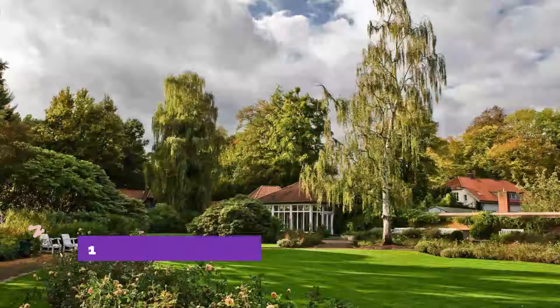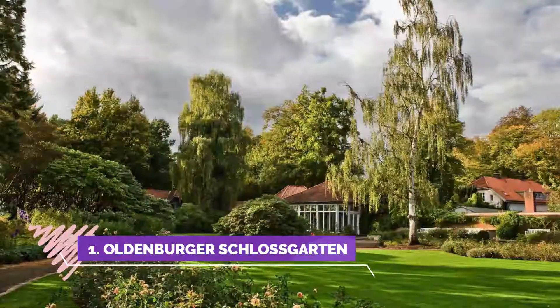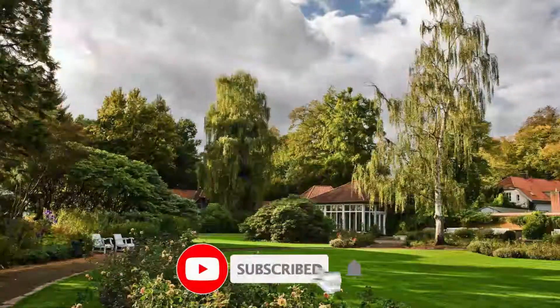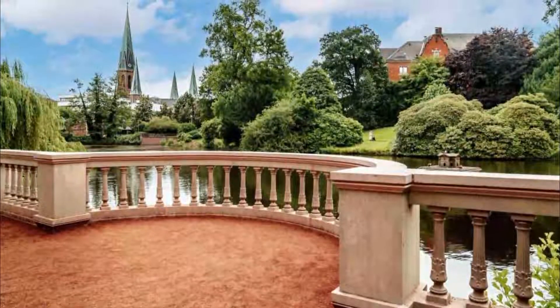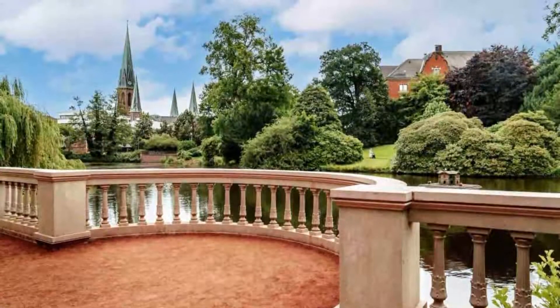Number one: Oldenburger Schlossgarten. The Oldenburger Schlossgarten is in the middle of the city, just a few meters away from the big walking zone in the inner city. You can walk through, relax, and enjoy the plants and flowers there. They have a nice flower house for all the exotic flowers and a small lake to watch different birds there.